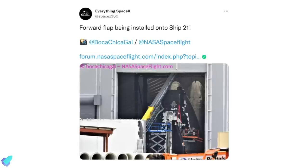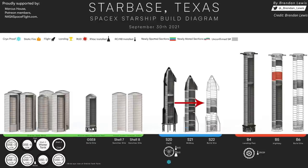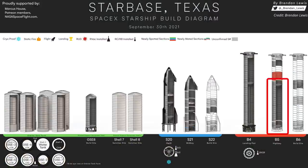The forward flaps were attached to the nose cone of Ship 21 recently. Production of the forward dome, common dome, aft dome, and engine skirt of Ship 22 is now complete. Booster 5 stacking began around September 15, with the oxygen tank section currently being assembled in the high bay and production of the methane tank section underway.